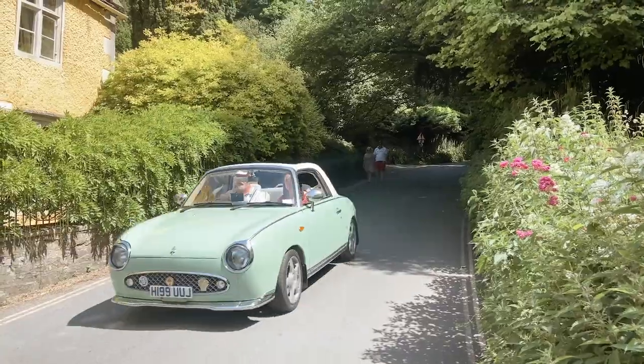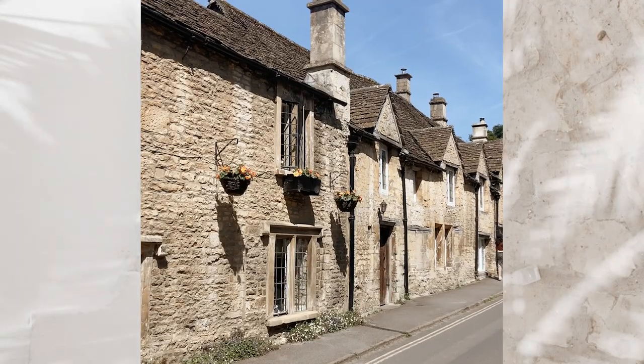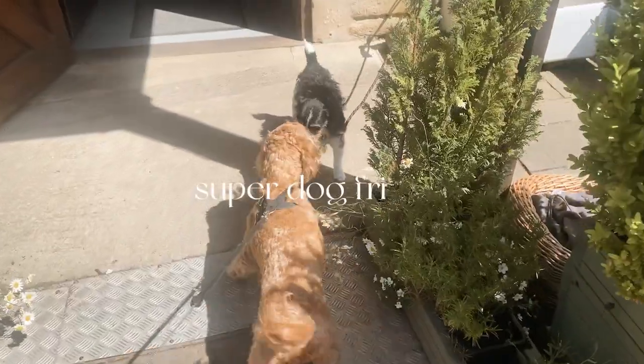The first thing you have to do is just take a walk around the village and look at all the picturesque houses. They're just gorgeous to look at and walk through. The Cotswolds is also super dog friendly, which is lovely.